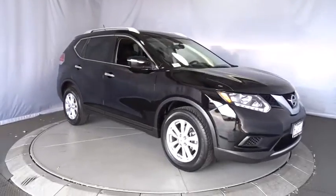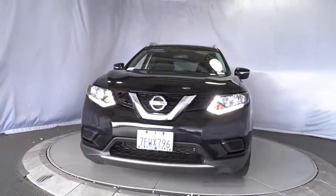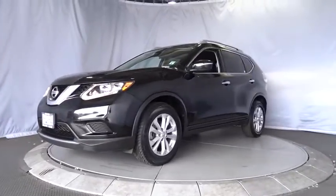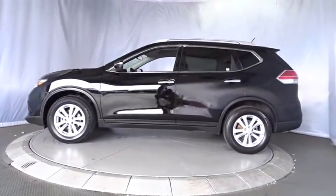The 2014 Nissan Rogue. The stylish Rogue gets 27 miles per gallon and still boasts nearly 58 cubic feet of cargo space. With a 5-star side impact safety rating and confident handling, the Rogue is more than you expect and everything you deserve.